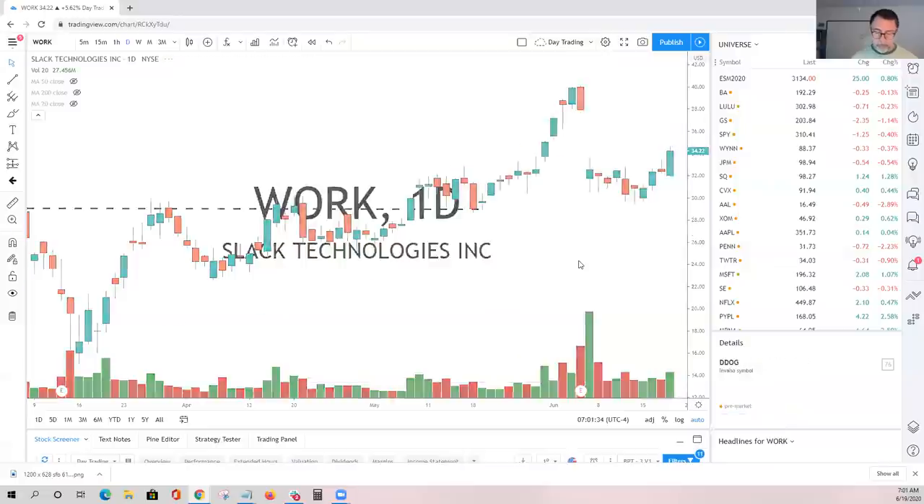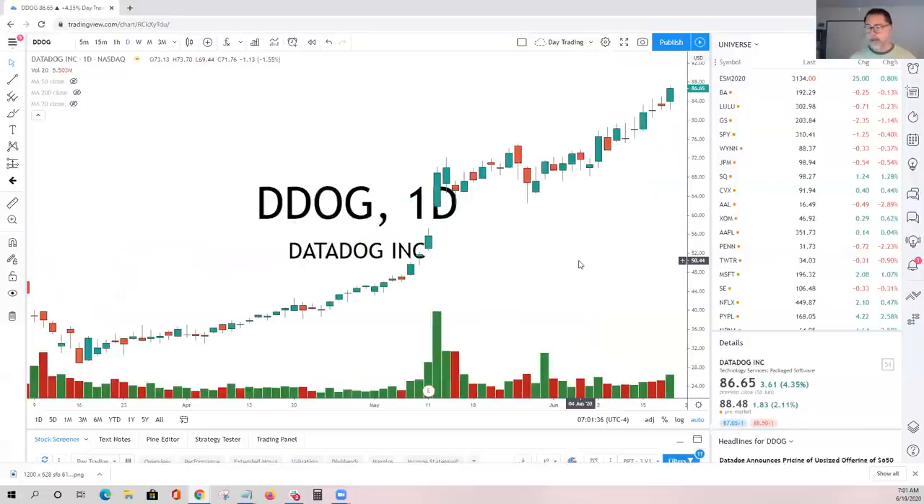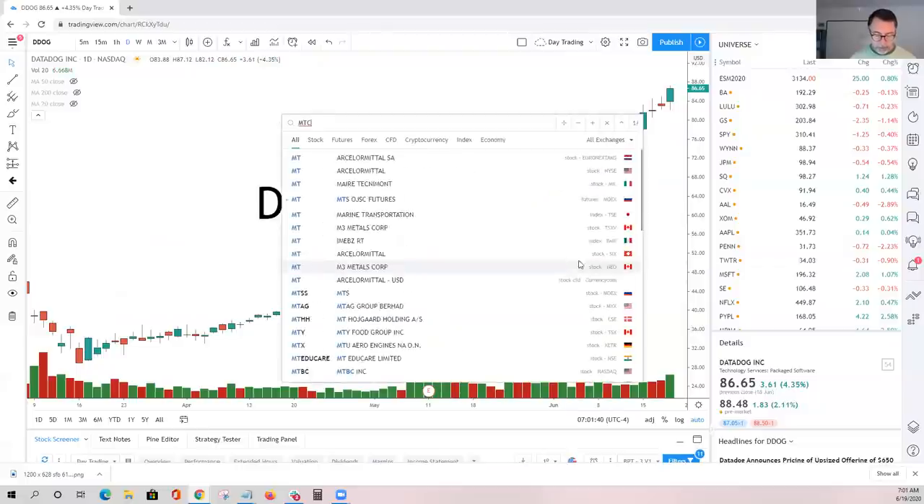DDOG is one that we've been watching for a while. Same story — all-time highs, not seeing exhaustion-type volume. Got to stick with those stocks.